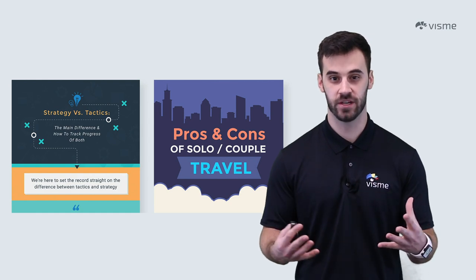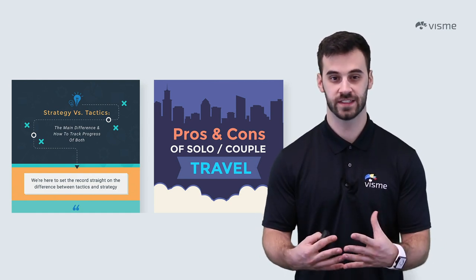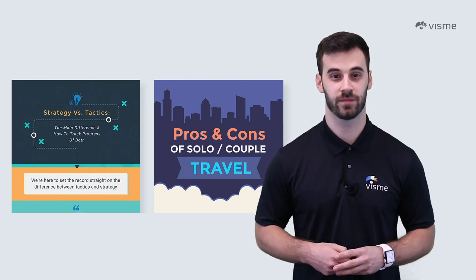Also, incorporate keywords into your image. Even though it is a picture, it'll help contribute to search relevance. People are out there searching for your information — it's just up to you to make it easy for them to find.